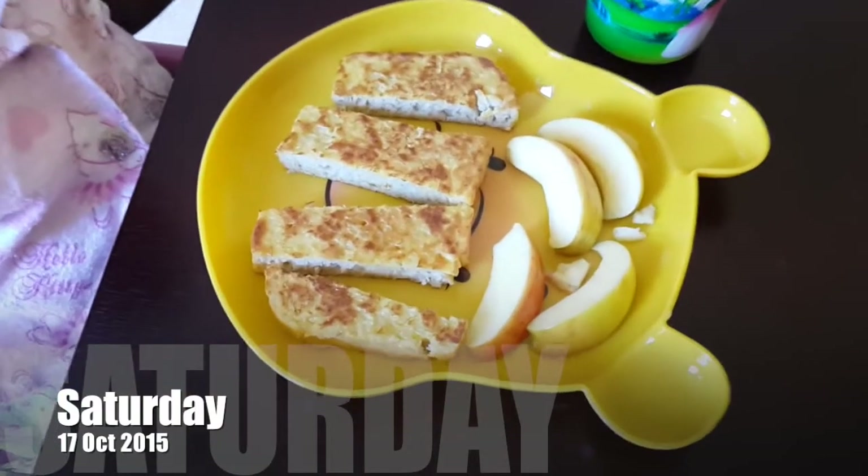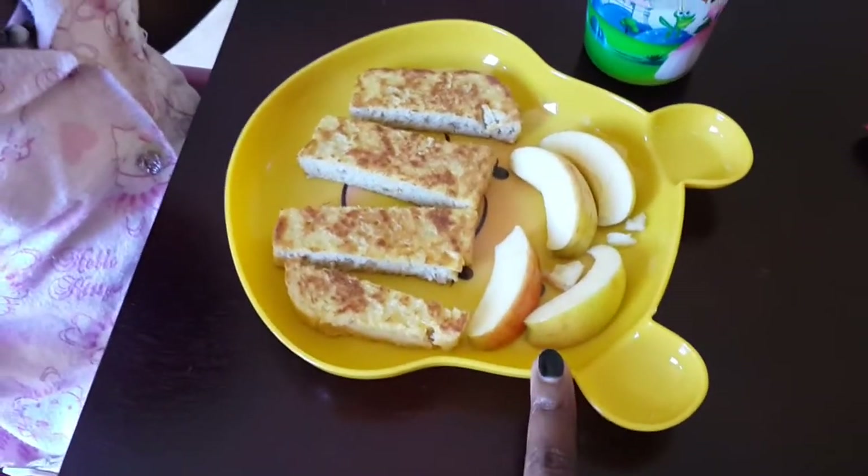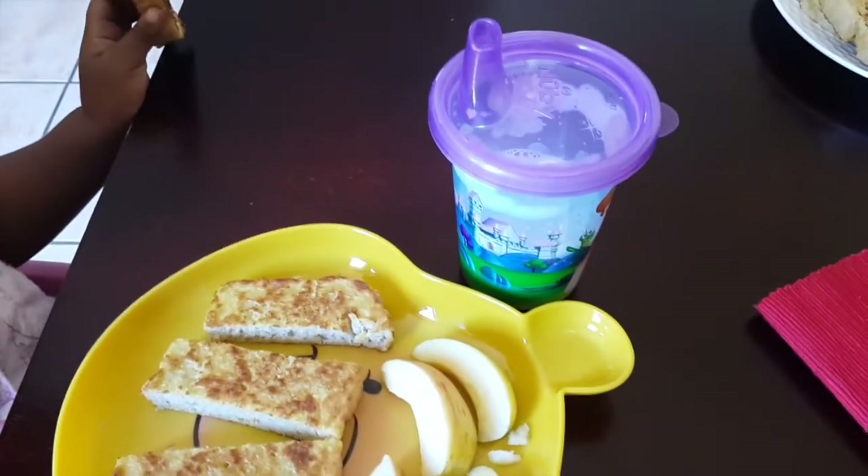It is now breakfast time and K-Bear is going to quickly have some french toast with homemade bread, some apple slices, and she is eating that with some milk.